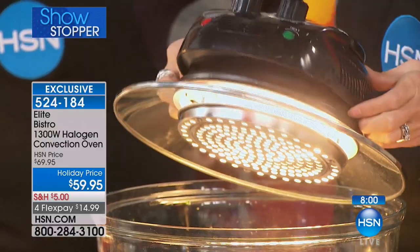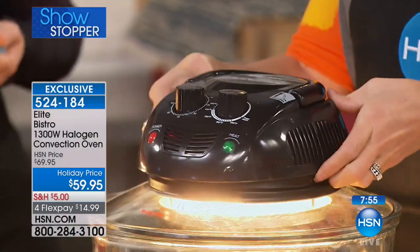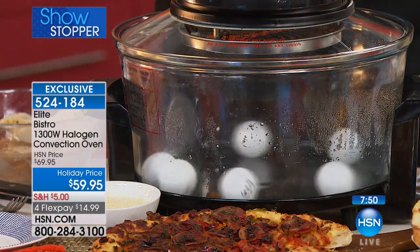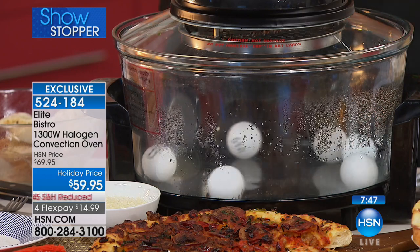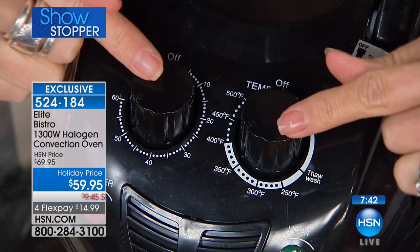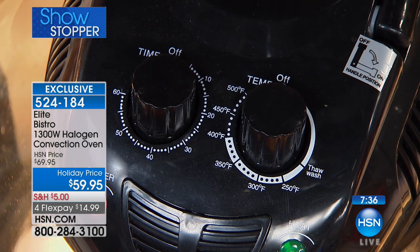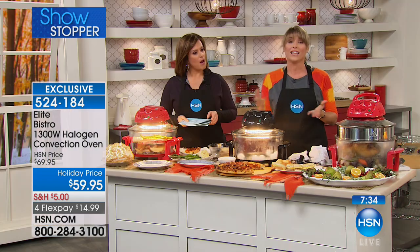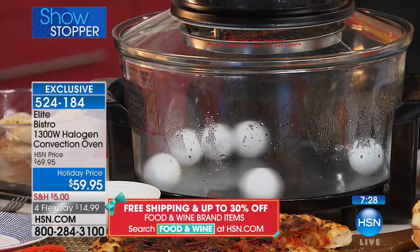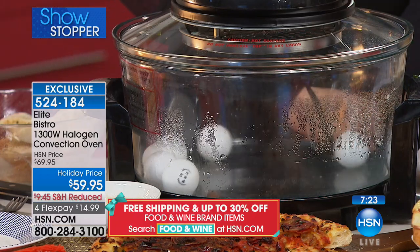When you get this home and the light turns on and off, it is not malfunctioning. It's regulating the temperature on the inside to an exact degree — it goes on when it needs more heat and turns off when it doesn't. It's a smart oven. The infrared, which is invisible to the eyes, is what crisps up the outside and gives you that moist interior — the juicy chicken breast with the crispy exterior.